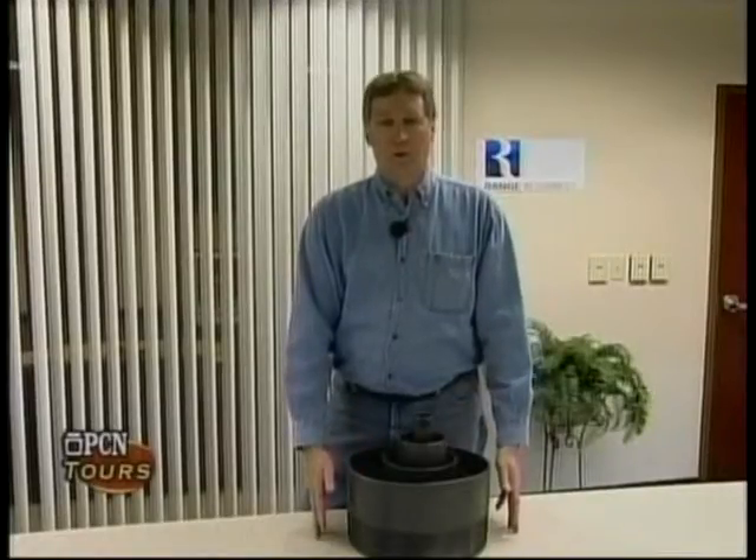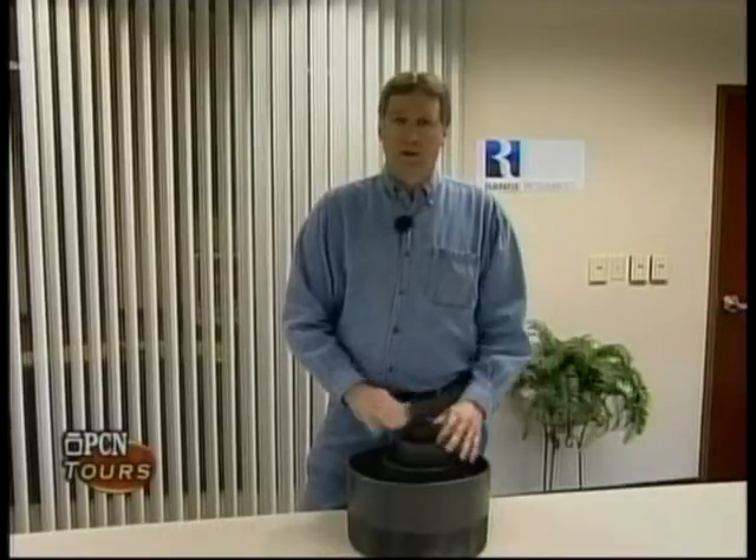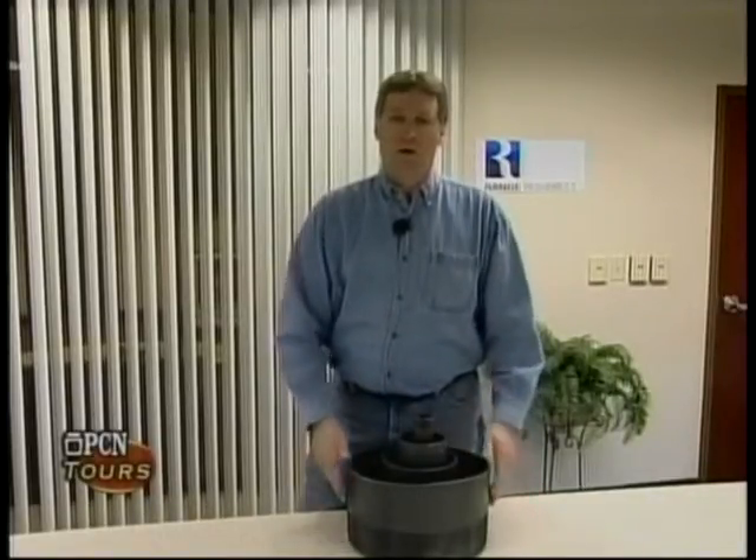Making it nearly impossible for any of the oil and gas in your wellbore to affect the water supplies on your property.